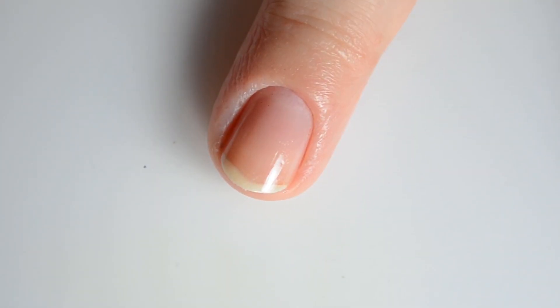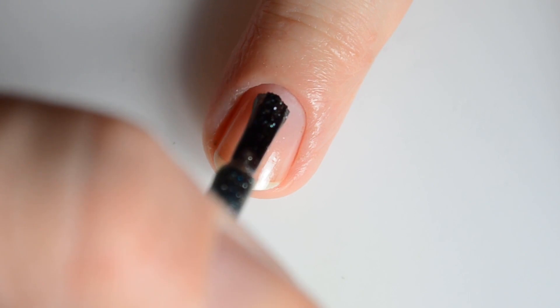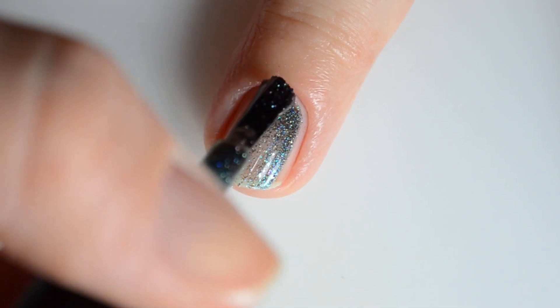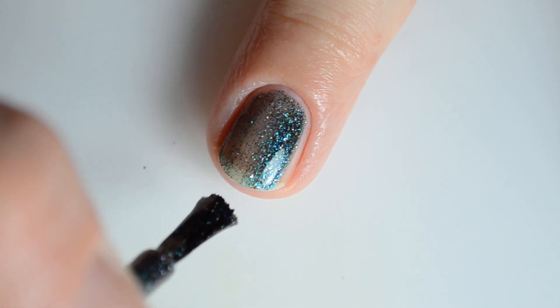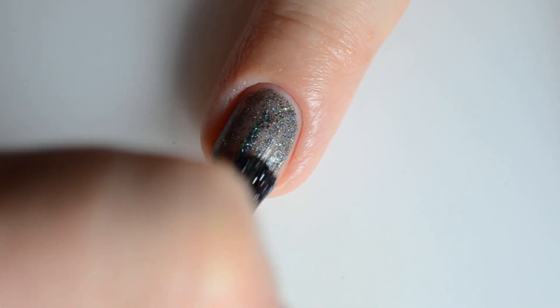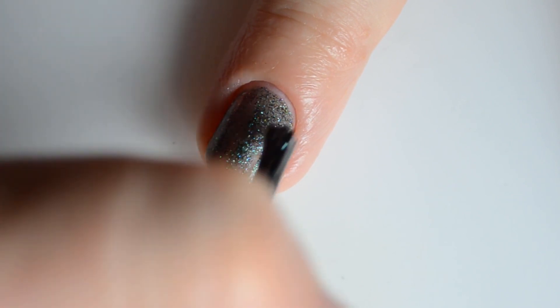The final color I have to share is called 'Four Sheets in the Wind.' This is a green to blue to aqua, teal to purple to red to gold with holographic and bronze flakes.